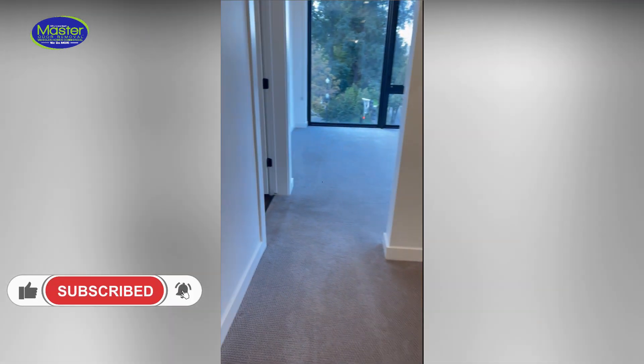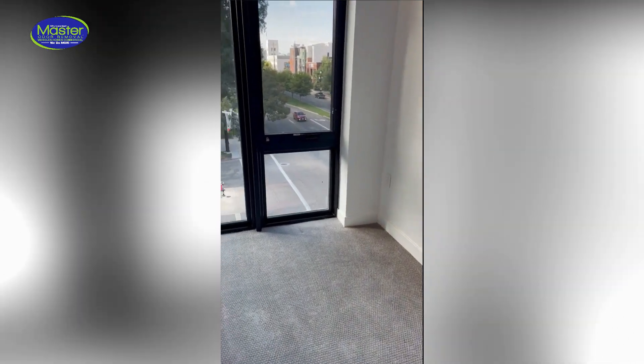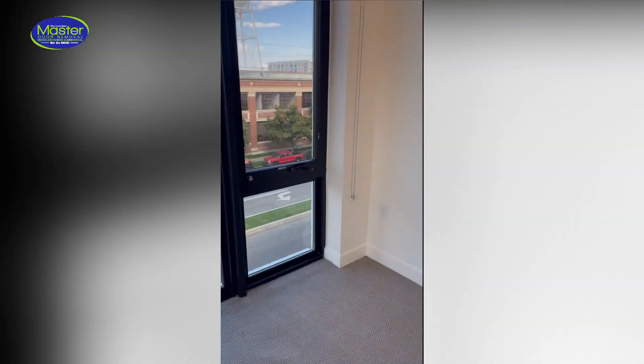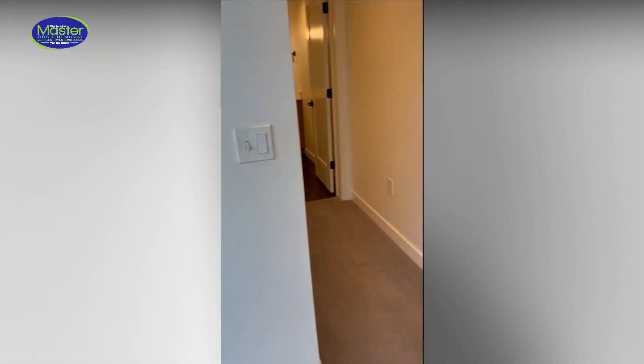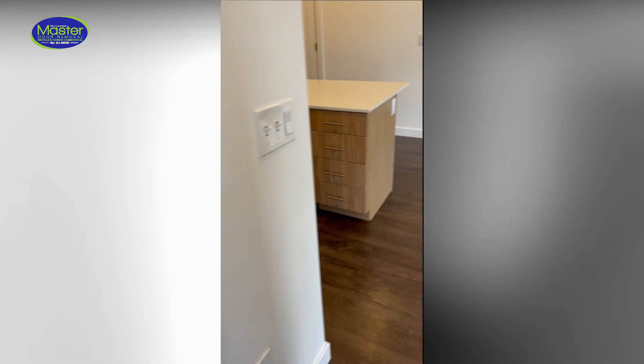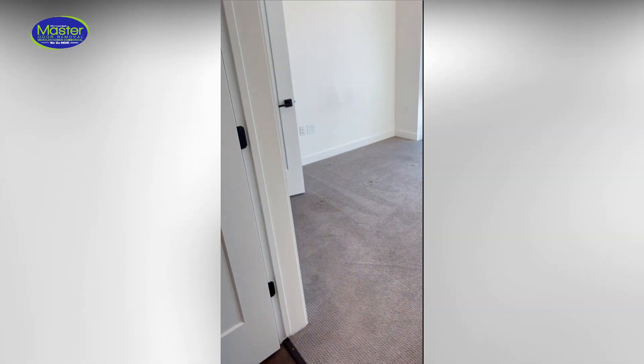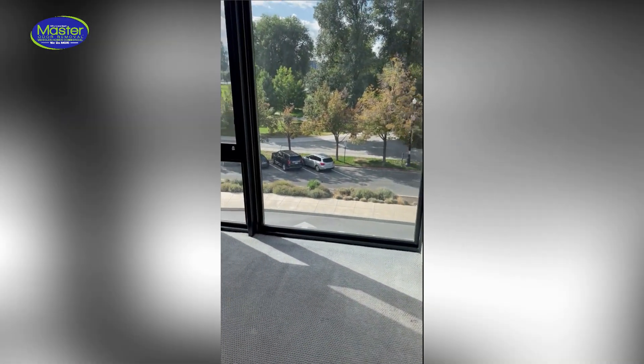We're going to make sure this place smells amazing. Nobody wants to move into an apartment if it smells bad. We are your luxury automobile, home, real estate, and apartment odor removal service. When something smells bad, the odors get everywhere — not just in the carpets, but into the walls, actually absorbing through the paint. The smells get trapped there and for sure they get trapped in the HVAC system. As soon as you turn on the air conditioner or the furnace, all those smells come right back.